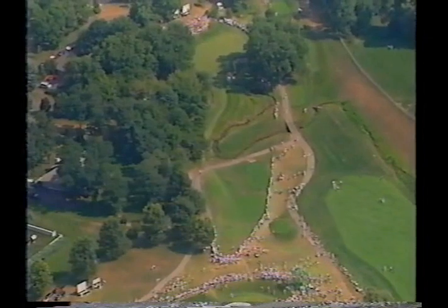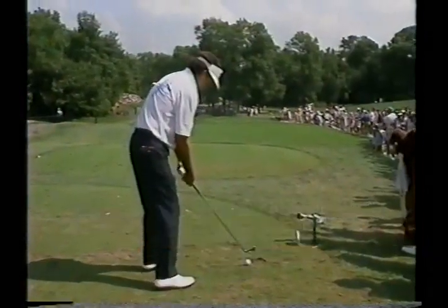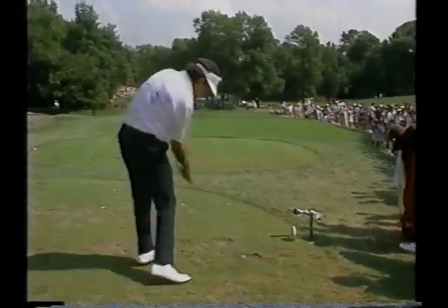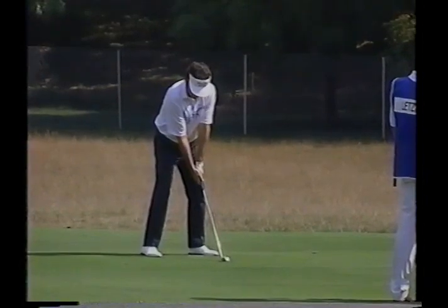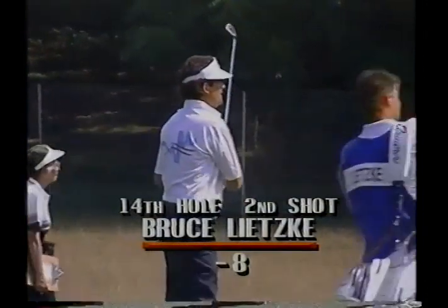From above you can see a little creek meanders all the way down the hole and down the right-hand side of the green. A 7-iron went into the trees — goodness knows where that's going to finish up. Litsky now has to really make a birdie, quickly, and this is one of the holes you'd pick to do it.